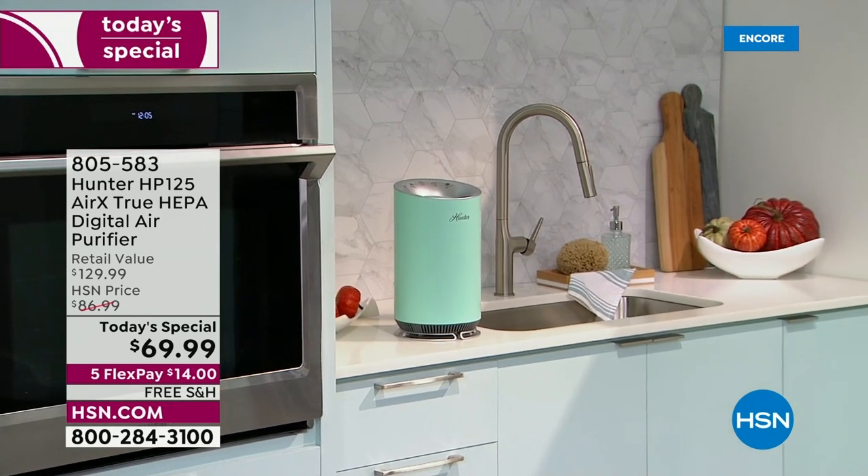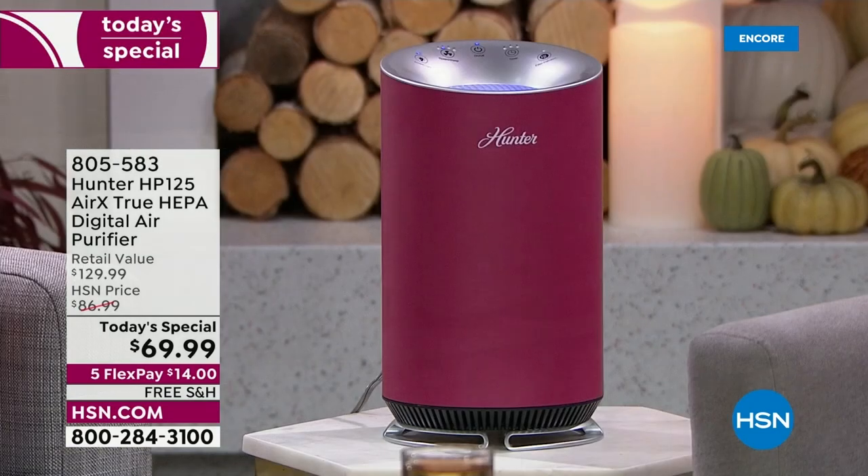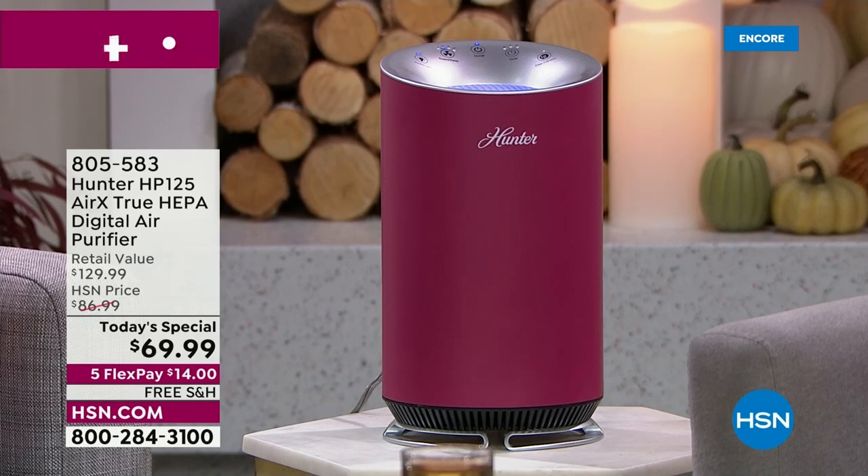Remember the bonus buy: pick up today's special at $69.99 and every additional unit is $10 off. With flex pay there is no reason not to pick one up. We can't keep these in stock.